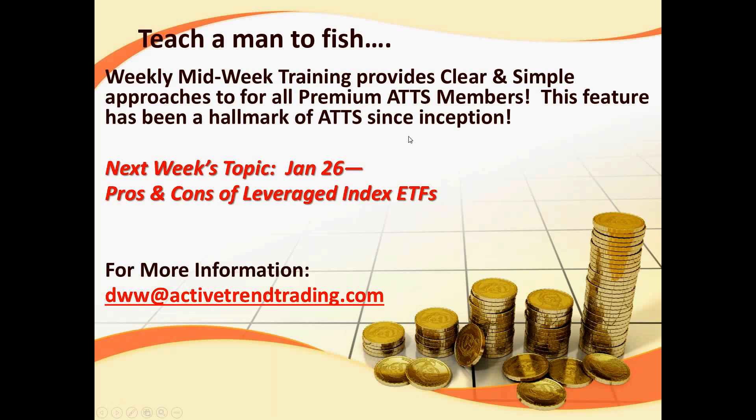We provide a midweek market sanity check, and that's our training period every Tuesday evening at 6:30 Pacific time. If you want my information, you can email me at that email address.